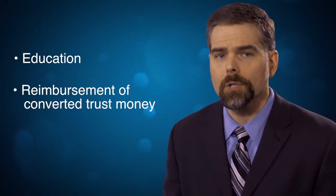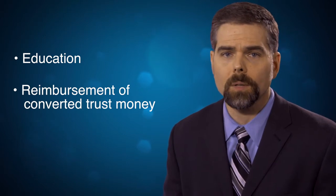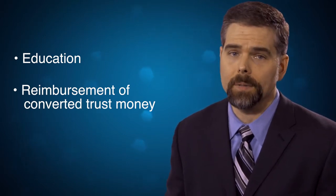So what exactly is the Education Recovery Fund and how does it work? Well, the purpose of the fund is twofold. First, the Real Estate Commission may choose to use money from the fund for educational purposes. But more importantly, the fund is used to help reimburse consumers whose trust money has been stolen by a real estate broker and hasn't been repaid.